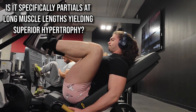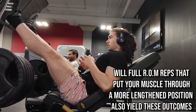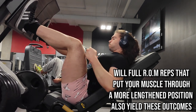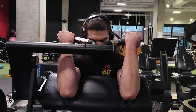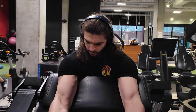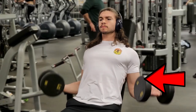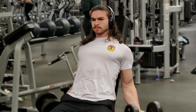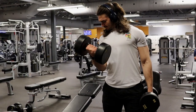Now we may wonder: is it specifically doing partials at long muscle lengths that yields superior outcomes, or will full range of motion exercises that also put the muscle in a lengthened position produce similar hypertrophy? To answer this, we need to look at studies comparing exercises with the same range of motion but different muscle lengths. This is easily done when training biarticular muscles — muscles that cross two joints — such as certain heads of the hamstrings, triceps, and calves.